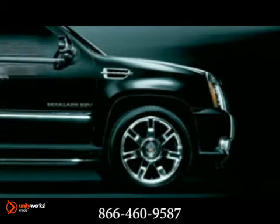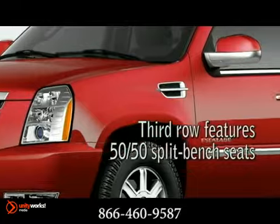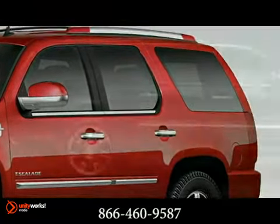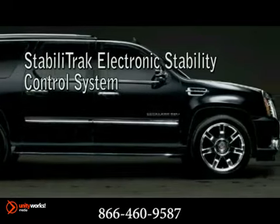The 14-inch longer wheelbase versus the regular wheelbase Escalade means 30 additional cubic feet of interior space. Edmor's Escalade ESV is available with all-wheel drive to help you power through some of the worst road conditions.